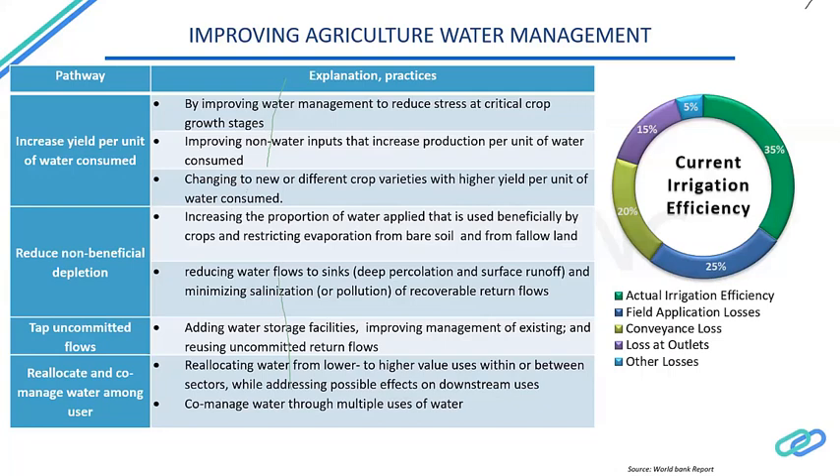We should also reduce water flows to deep percolation and surface runoff, and minimize salinization — which can be reduced by applying fertilizers appropriately — while managing recoverable return flows. The next step is to tap uncommitted flows by adding water storage facilities, improving management of existing infrastructure, and reusing uncommitted return flows. Finally, we need to reallocate water from lower to higher value uses within or between sectors — agriculture, domestic, or industrial — while addressing effects on downstream users, and co-manage water through multiple uses.